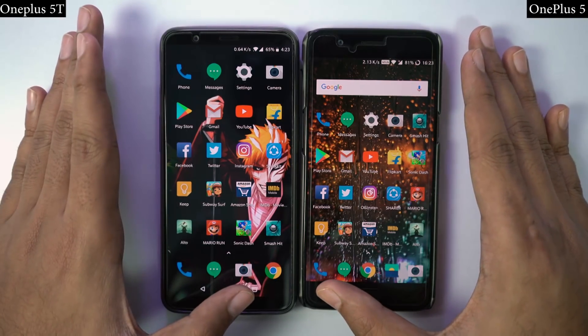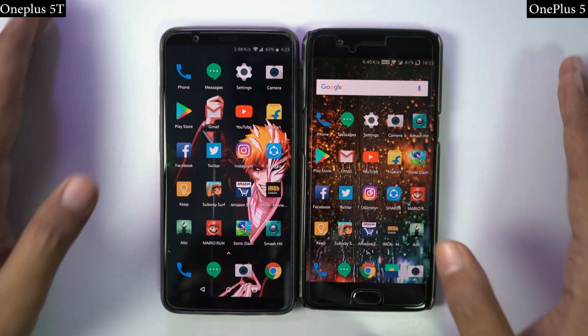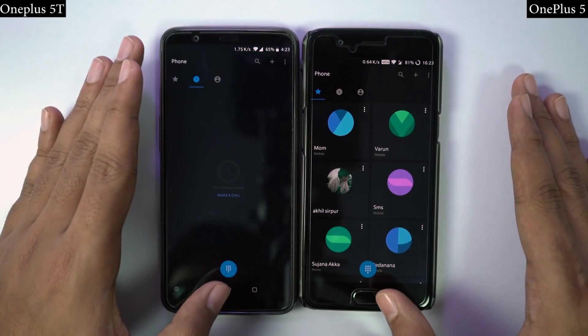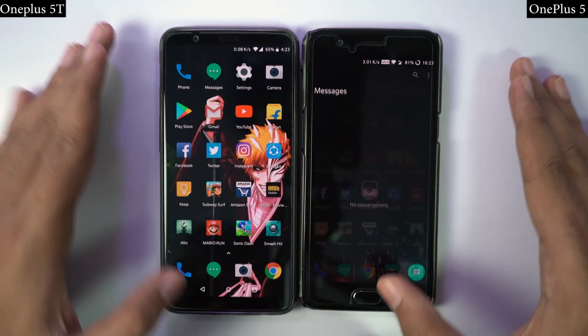Now let's see how they perform side by side. In this regular speed test, I will open the same 20 applications on both the phones at the same time, and you can see which phone opens them faster. By the way, both phones are connected to the same WiFi network, and all the apps have been updated to the latest version.